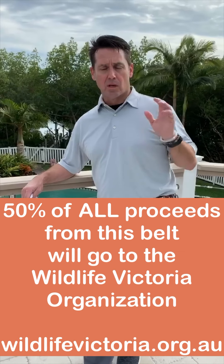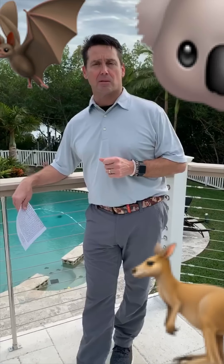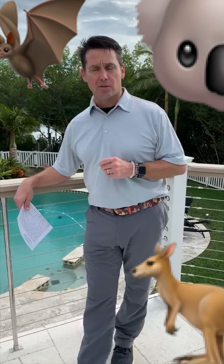Half of the proceeds from the sale of that belt go towards the animals in Australia that have been decimated by the fires. All the cute wallabies, koalas, and kangaroos — a lot of those animals have had trouble getting food. There's been an effort by an organization in the UK and some other places to drop food like carrots, sweet potatoes, and different types of food for these animals that are actually starving and dying.